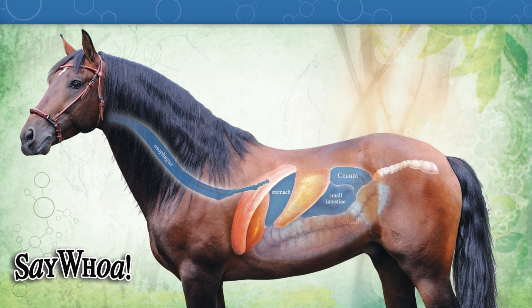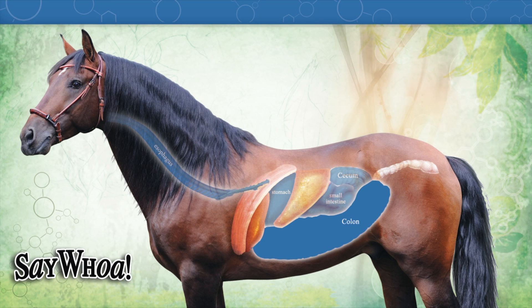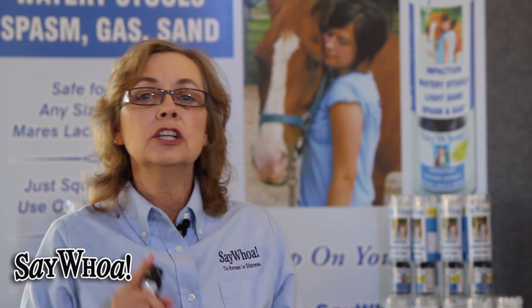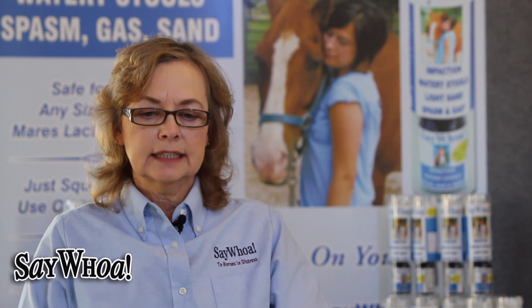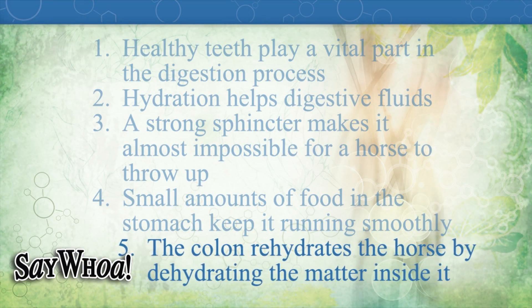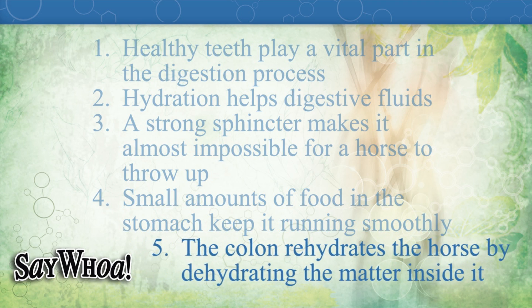After the cecum, contents move up into the large colon, which is 10 to 12 feet in length and holds 20 gallons. It has many twists and turns leading through to the small colon. At one of those twists — called the pelvic flexure — the passage goes from a larger diameter down to a smaller diameter, and this is where most impaction cases happen. The main job of the colon is to rehydrate the horse by pulling all the moisture out of the remaining feed and forming fecal balls. When an impaction stops material there, the colon keeps pulling out moisture until the substance adheres to the mucosal lining.